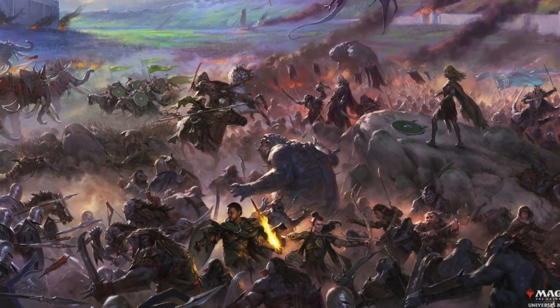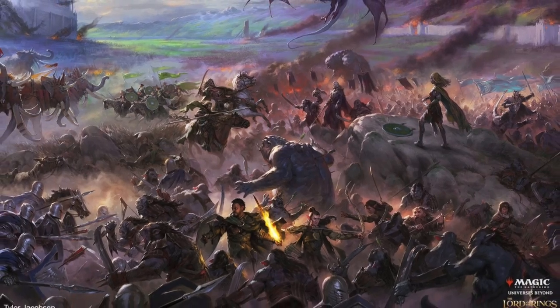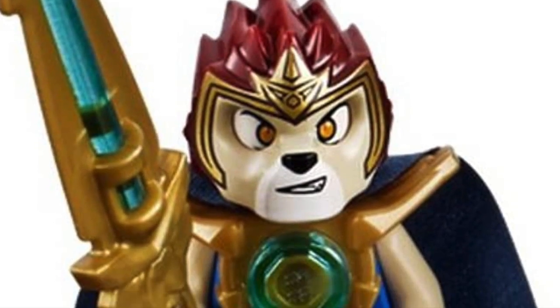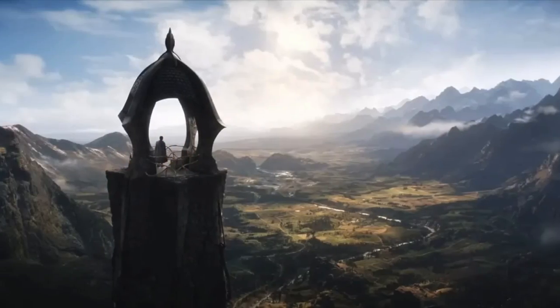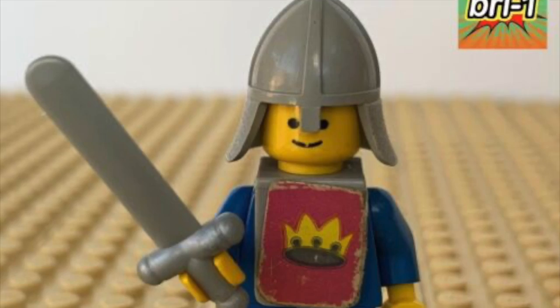My main focus is on the Lord of the Rings and other fantasy and castle MOCs, so while we'll discuss the more unusual swords of Ninjago, Chima, and Nexo Knights, they will receive less attention. Let's dive in with the OG sword, the short sword.